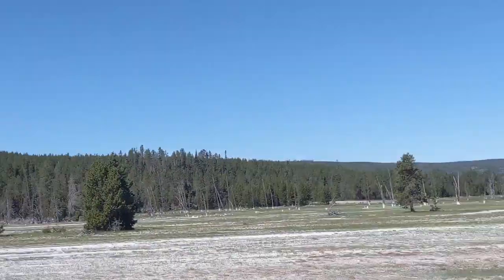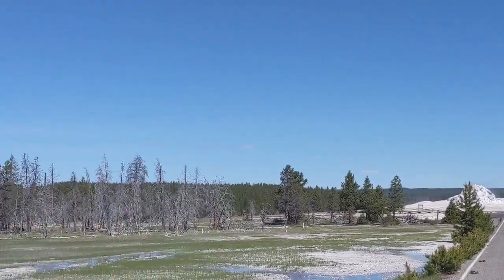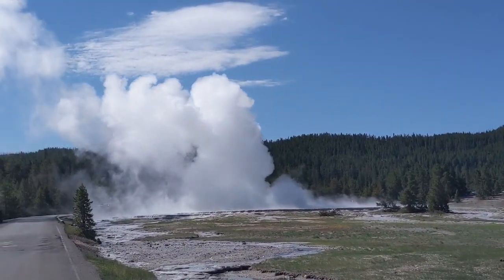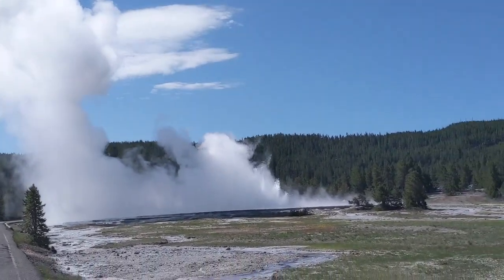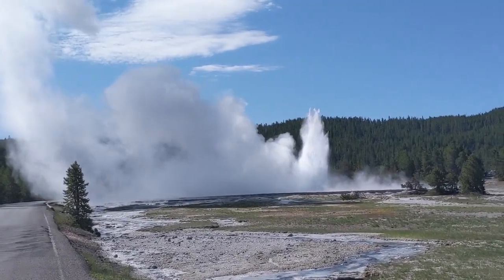I'm just going to turn around to see if White Dome has erupted. Let's carry on to Great Fountain. The road is one way the other way, so I'm walking back up. This is a special treat though.